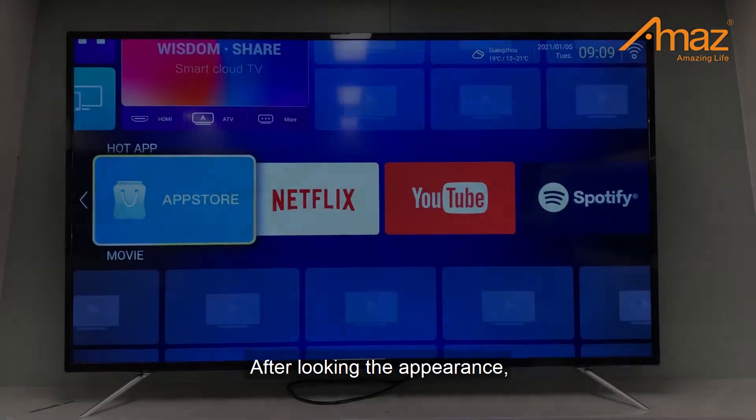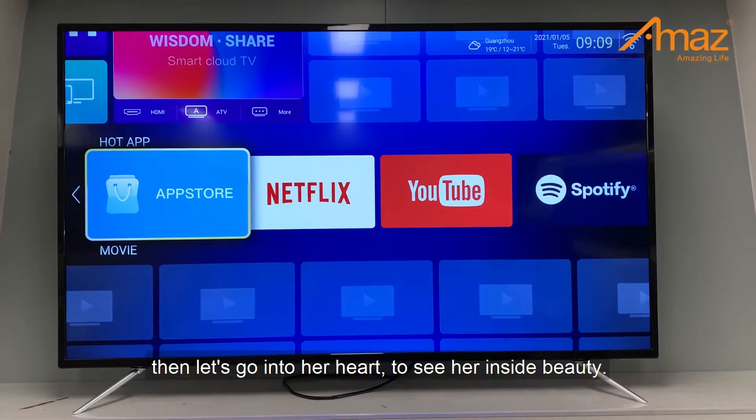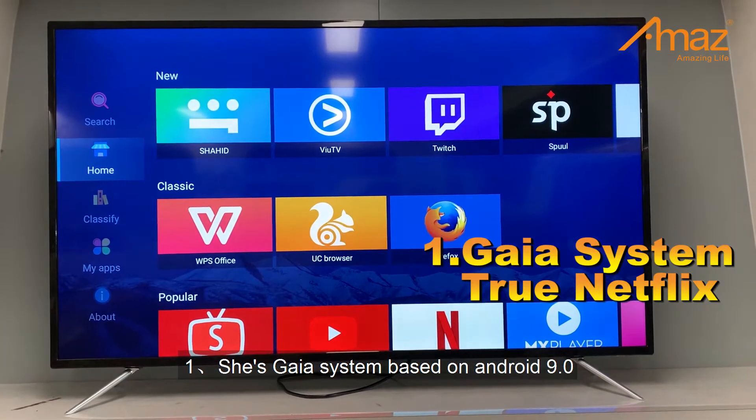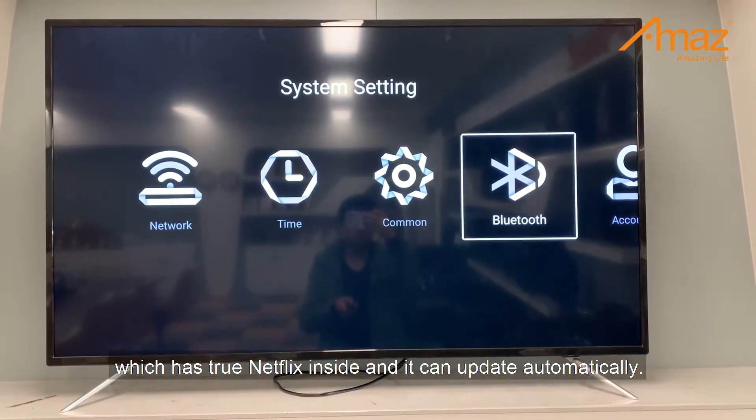After looking at the appearance, let's go into her heart to see her inside beauty. Number 1: She's running the Gaia system based on Android 9, which has true Netflix inside, and it can update automatically.